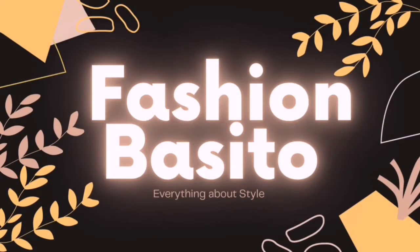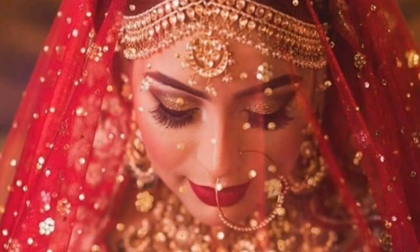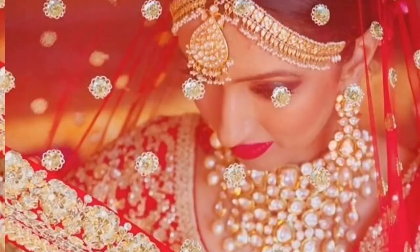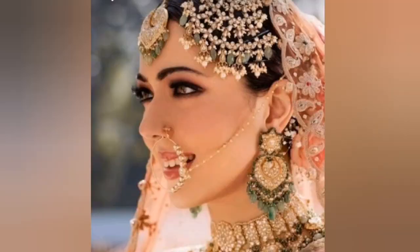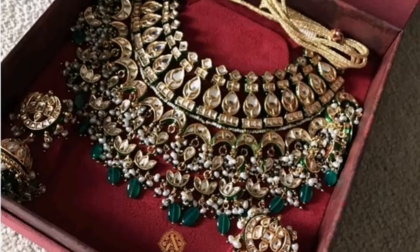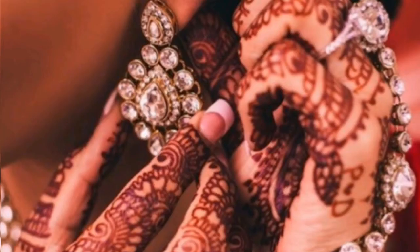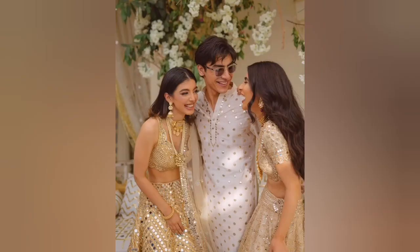Hi my girlies, welcome back to my channel Fashion Basito. Today's video is about wedding essentials. If you are a bridesmaid or even if you have to attend some functions during this wedding season, this video will get you all covered. I have mentioned some essentials which you can use multiple times and create a new look every time — versatile pieces that help you survive any wedding season coming your way.